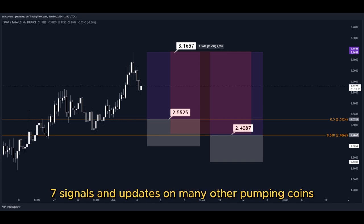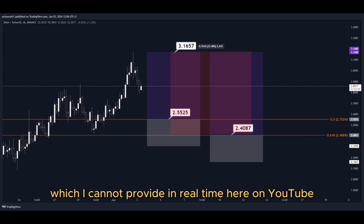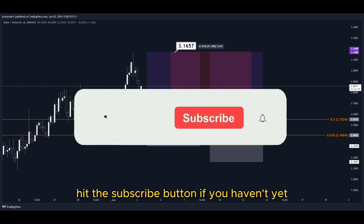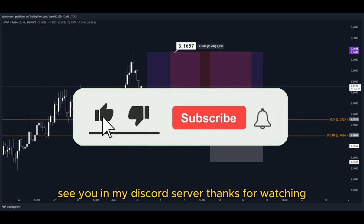For 24/7 signals and updates on many other pumping coins which I cannot provide in real time here on YouTube, make sure to join my Discord server — the link is down below in the description. Hit the subscribe button if you haven't yet. See you in my Discord server. Thanks for watching.